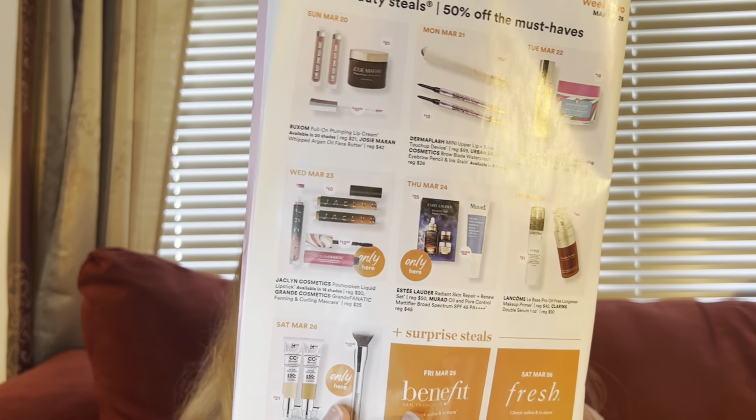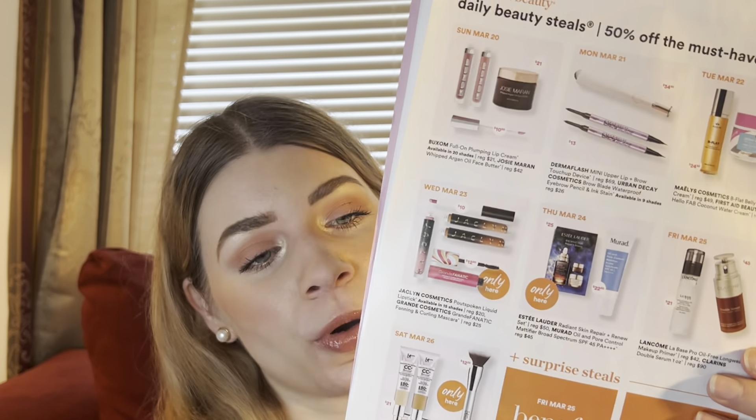On Friday the 25th, Benefit will have a surprise steal, and on Saturday the 26th, Fresh will have a surprise steal. What I'm super excited for is that the It Cosmetics CC Cream will be on sale for $21. Their foundation brushes are also going to be on sale, though that's a bit disappointing since I've gotten their brushes for as low as $10 before, and I don't really like using foundation brushes — I always use a sponge. But the It Cosmetics CC Cream I'm definitely going to pick up if I can. It's a struggle to stay up until midnight, but hopefully I'll manage.